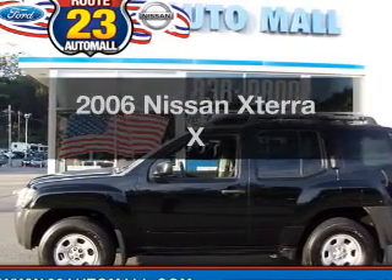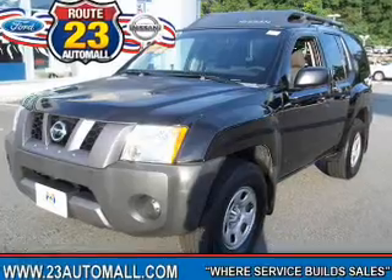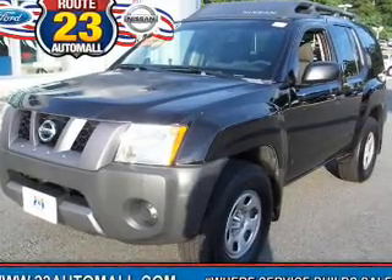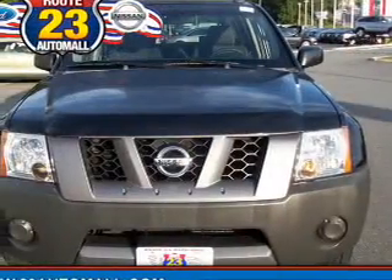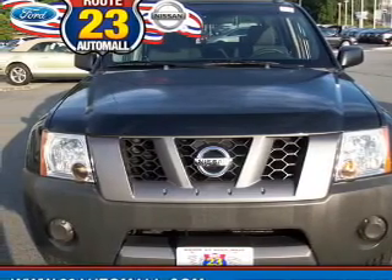Introducing the 2006 Nissan Xterra. If you're looking for a first-rate auto, this one could be yours today. The powertrain includes four-wheel drive with a reliable six-cylinder engine driven by a five-speed automatic transmission.